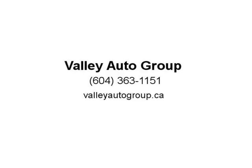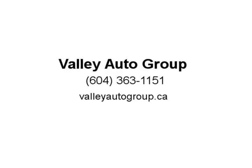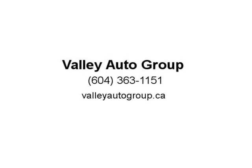Zero money down approvals OAC. Are you paying a high interest rate, or not happy with the vehicle you drive? Get the vehicle you want at a payment you can afford. We can help you get pre-approved today. Visit us at valleyautogroup.ca.